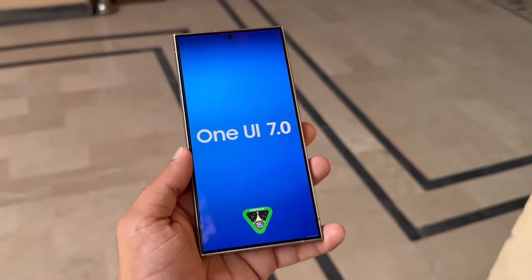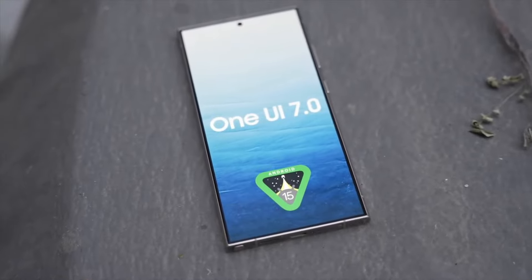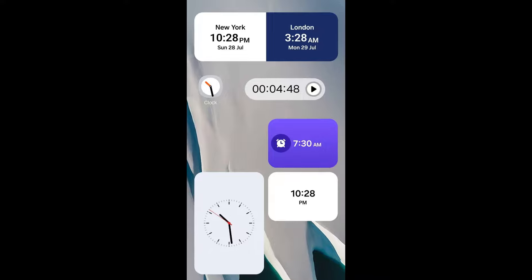Samsung is set to introduce its One UI 7.0 beta version soon. Ahead of the likely debut of One UI 7 this week, Samsung's new clock app has surfaced, showcasing the company's updated design language.